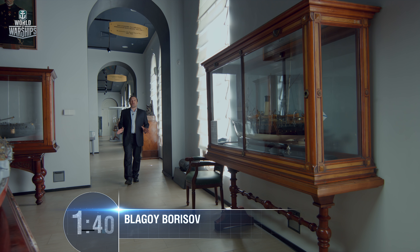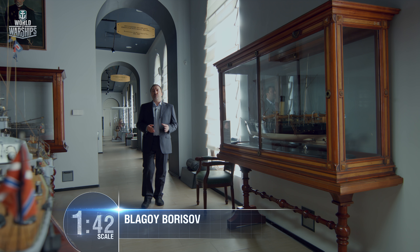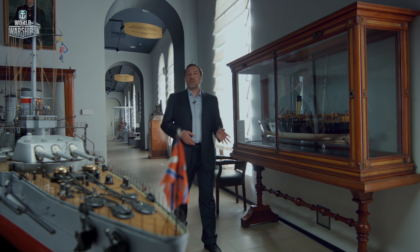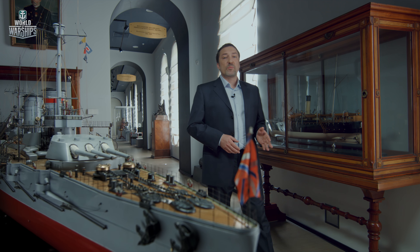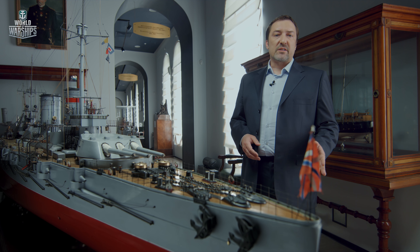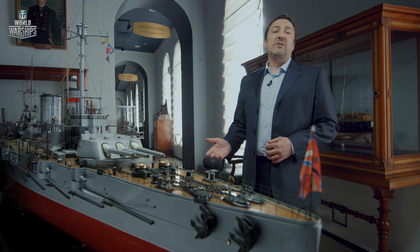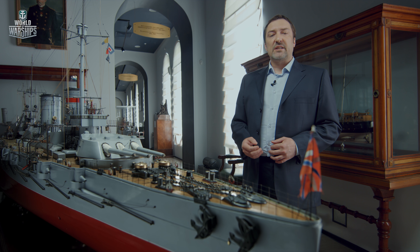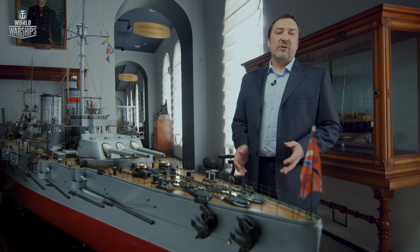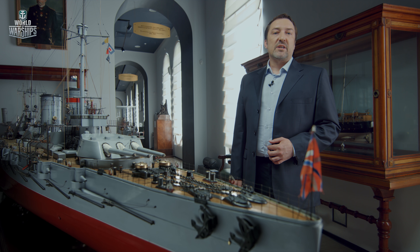Germans decided that Marat was destroyed. However, only five weeks later, the third and fourth turrets of the battleship opened fire on the enemy again. The battleship, which recovered her original name Petropavlovsk, continued to fight the German troops until the siege of the city was lifted. After the war, Petropavlovsk served as a stationary training ship until 1953, when she was struck and scrapped, thus ending the service record of the battleship that made two of her names famous—Petropavlovsk and Marat.